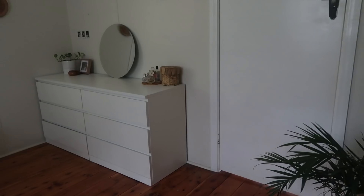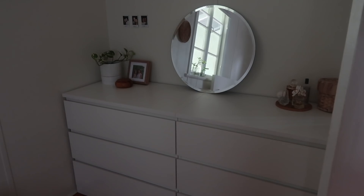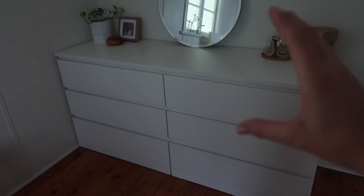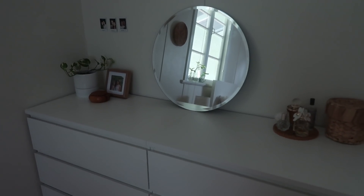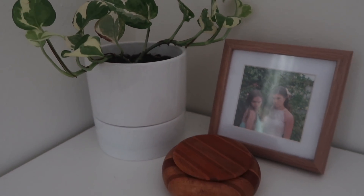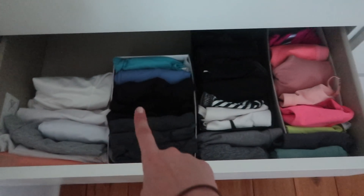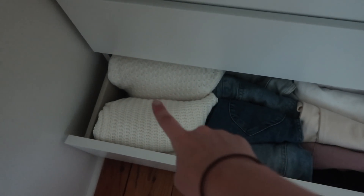Then we come to my dresser — this is actually two separate sets of drawers from Ikea that I've put next to each other. It was cheaper to do it this way and it gives me options if I ever want to move things around. The mirror above it is also from Ikea and I have some little Polaroids on the wall there. On one side I have a plant with a pot from Kmart, a photo frame from TK Maxx, and a piece from an op shop. On the opposite side I have my perfumes and a little basket from Kmart. The top drawer has all my bras and undies, the next drawer has my workout tops and sports bras, and the bottom drawer has my jeans, pants, and a few extra sweaters.